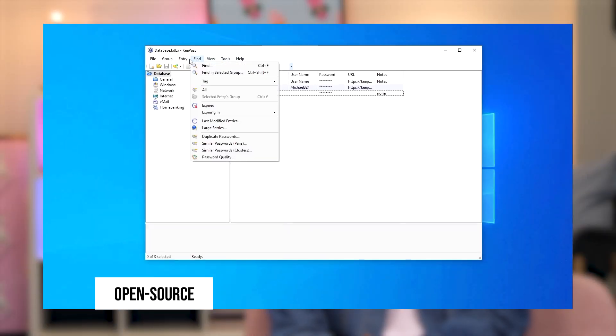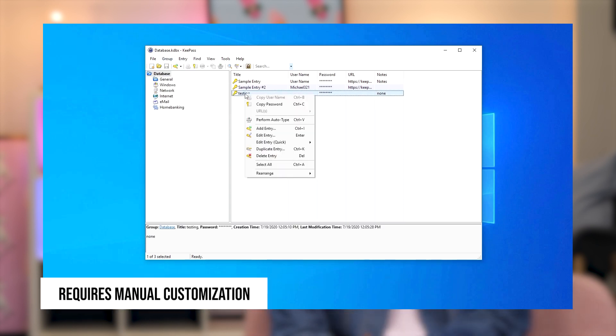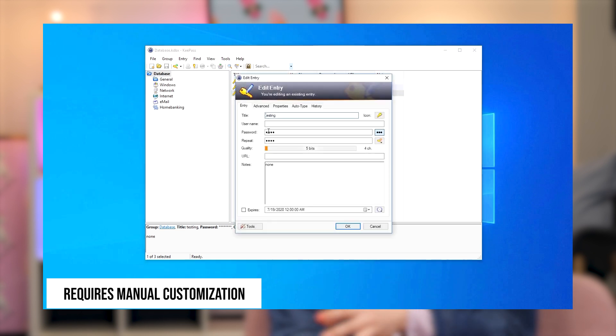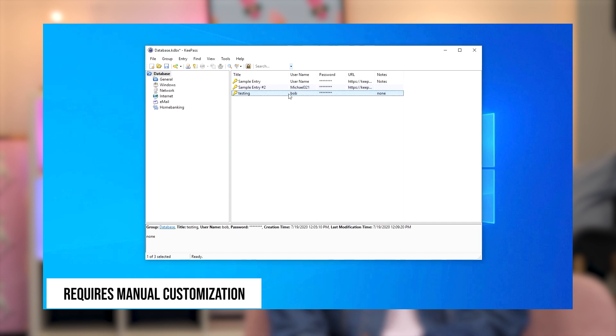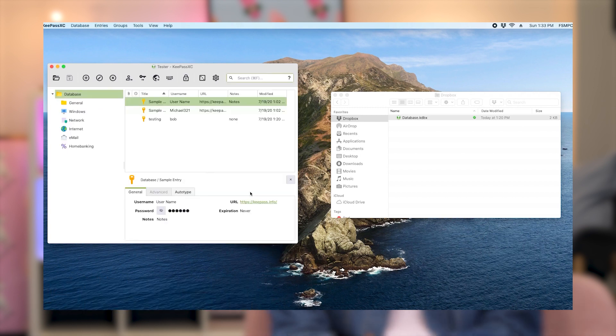The third option is KeePass. This one is a little different as it is focused on tech-savvy users. Being an open-source project, KeePass is highly customizable — you can build its functionality from many options, which is extremely difficult for casual users. Despite that, KeePass does offer many great security features including a password generator, encryption, and two-factor authentication. The hardest part is just setting it all up.